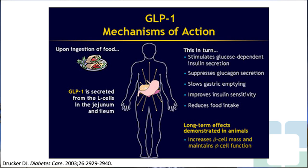Endogenous GLP-1 is secreted from the L cells in the jejunum and ileum. This stimulates a glucose-dependent secretion of insulin, suppresses glucagon secretion, and therefore reduces the outflow of glucose from the liver. It slows gastric emptying so patients feel fuller quicker, so portion sizes are smaller. It also improves insulin sensitivity and reduces food intake.